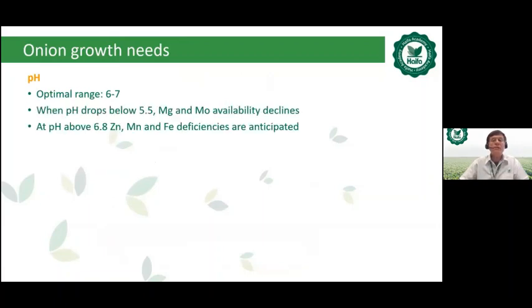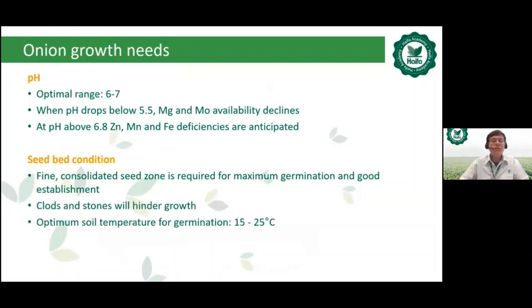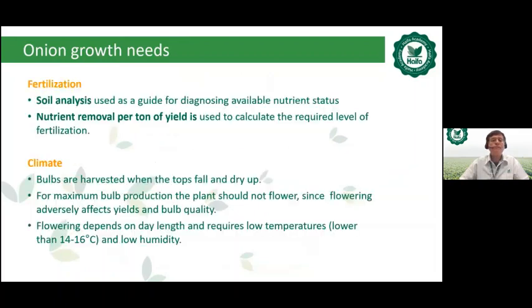Regarding onion growing needs: the optimal soil pH range is 6 to 7. Seedbed conditions must also be considered. Optimum soil temperature for germination is 15 to 25 degrees Celsius. For fertilization, soil analysis is used as a guide for diagnosing available nutrient status, and nutrient removal per ton of yield is used to calculate the required fertilization level. Regarding climate, flowering depends on day length and requires low temperatures — below 14 to 16 degrees Celsius — and low humidity.